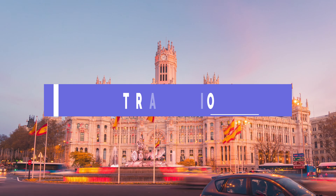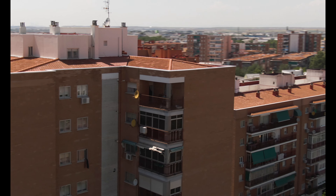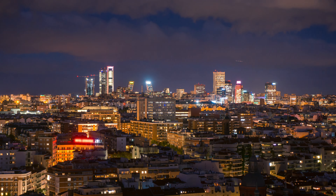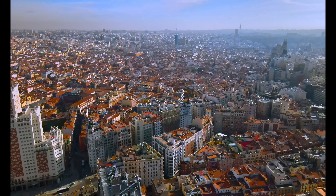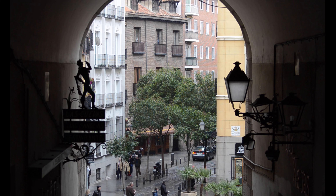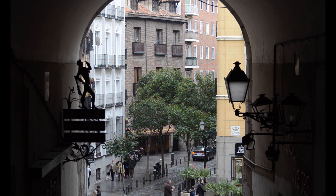Hello everyone! Welcome back to Treveglio! Today we're going to head to the city of Madrid, Spain. From historic landmarks to lively neighborhoods, Madrid has something for every type of traveler. I'm excited to share with you the top 10 places you absolutely must visit in this incredible city. Let's dive in.